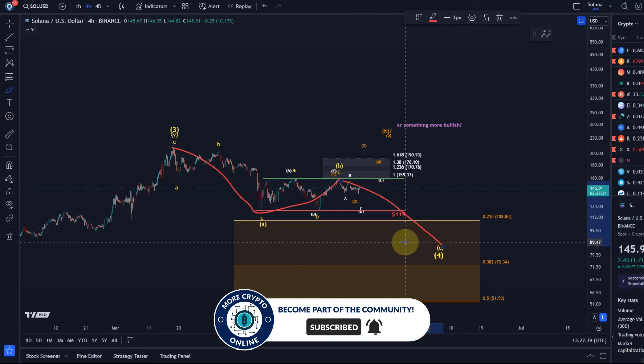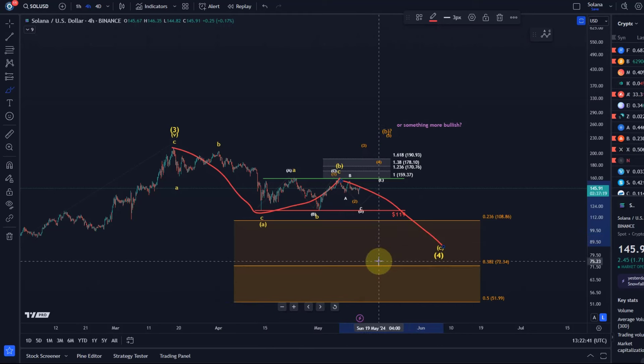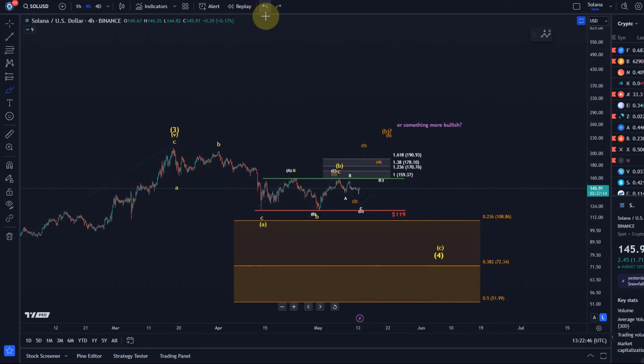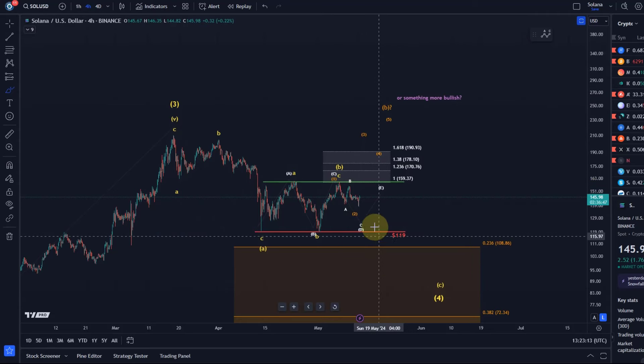As long as the price is holding above it, the overall idea of one more high in wave five is pretty much valid. We are still bullish on Solana, but it definitely allows for another low into this orange support region. For investors and swing traders it might be interesting to keep that on the watch list, maybe keep some funds aside in case Solana does dip into that support region. Looking at the shorter time frame patterns, I haven't got any confirmation that this C wave to the downside has started.